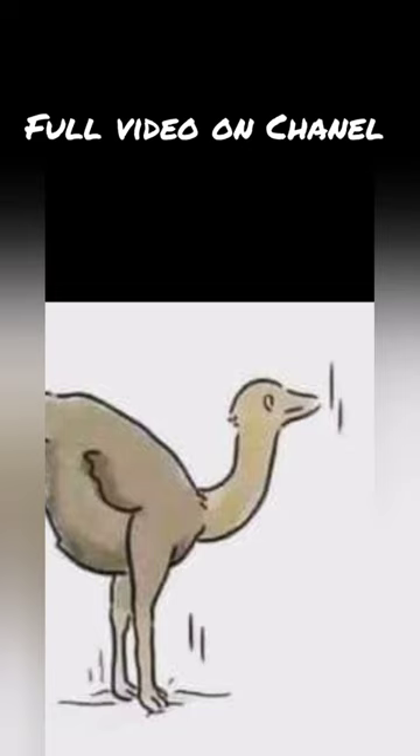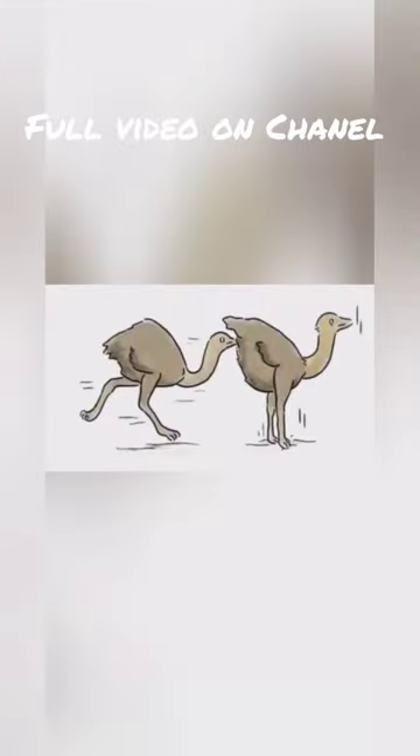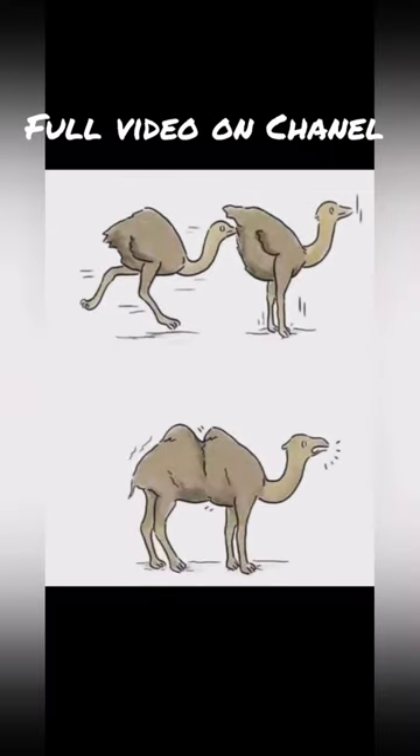Okay, so what happens is that you have an ostrich, just like this one right there, then you just wait until another ostrich runs straight up its butt. And then there you have it — a very concerned looking camel.